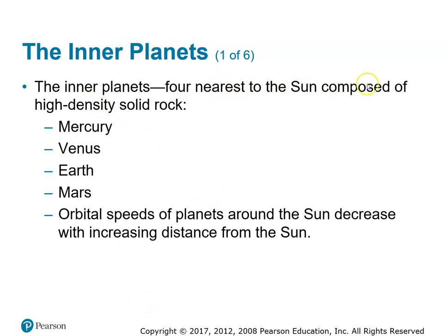The inner planets are the four nearest and they're composed of rocky material. They are much denser than the outer planets. The density of Earth is about 5.5 grams per cubic centimeter. Mercury is next closest in density at about 5.2. Venus is very close to that, around 5. And Mars is between 3 and 4. Just to give you a sense, the average rock you pick up on the surface of the Earth has a density of about 3 grams per cubic centimeter — as confirmed by the lab we did on basalt and granite.